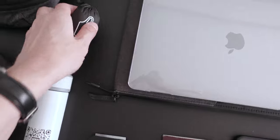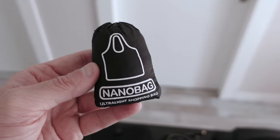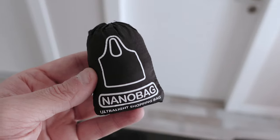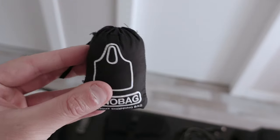I also have something called a Nano Bag. I've used it for many years, and when my luggage is a little fuller than usual with food and other products, I unfold it and use it to carry more stuff.